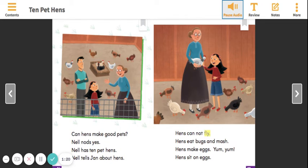Hens cannot fly. Hens eat bugs and mash. Hens make eggs. Yum! Yum! Hens sit on eggs.